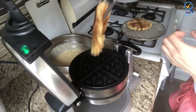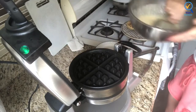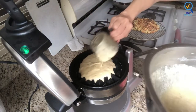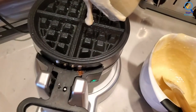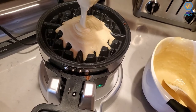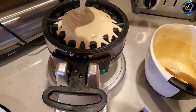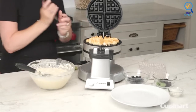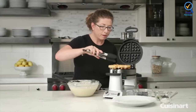It is a bigger model that requires some dedicated counter space. Still, it's full of features, including a simple power switch, browning control dial with six settings, stay-cool handles, 1400 watts of cooking power, indicator lights, and an audio signal of three beeps when waffles are done cooking. Adjusting the setting to the highest heat allows it to deliver more even and delightfully crisp waffles. The double waffle irons are a special feature — you can use one side to make eggs and the other for waffles, offering a convenient 2-in-1 brunch function.